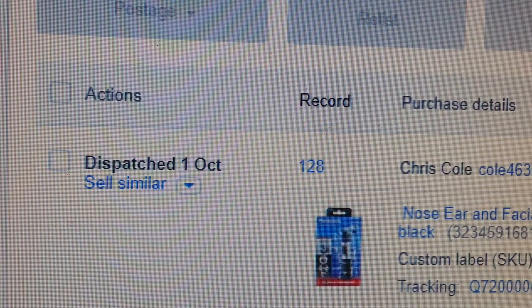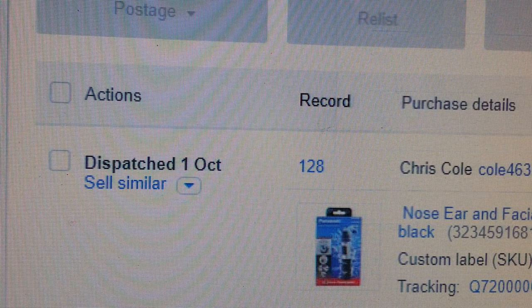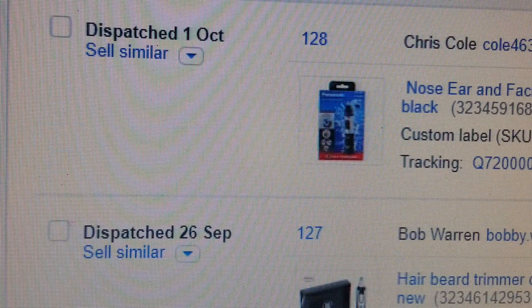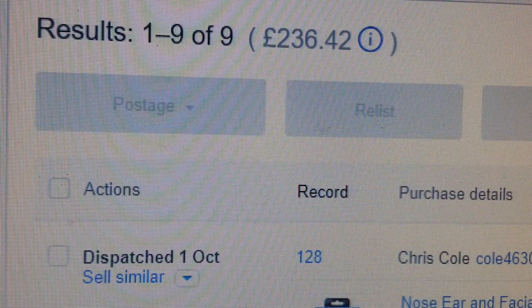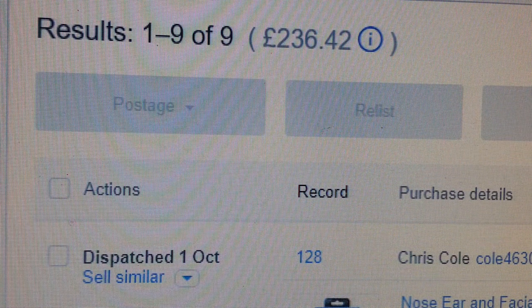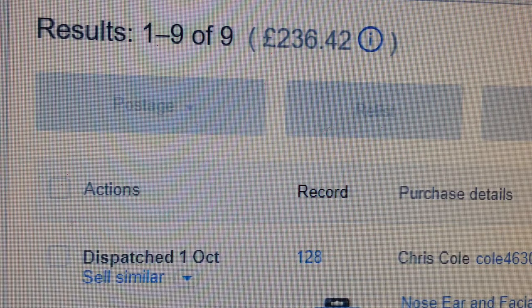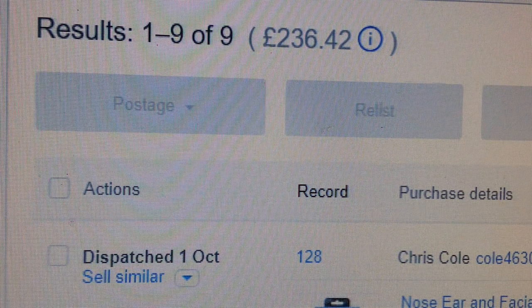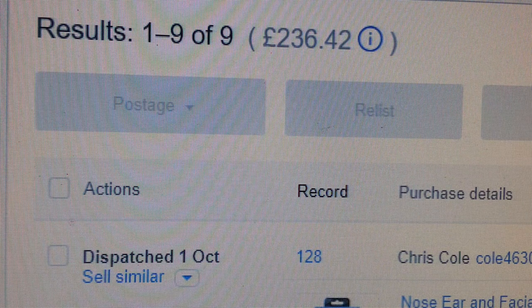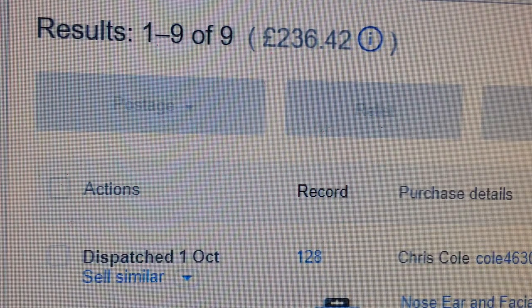I managed to sell nine items last month and I'm going to show you some of those items. I'm not going to give too many details, but most of the items can be found on Amazon. I'll show you the pictures and descriptions, tell you how much I sold them for, but not what I bought them for.